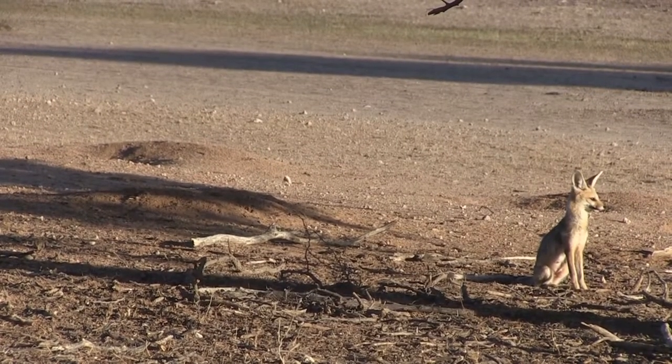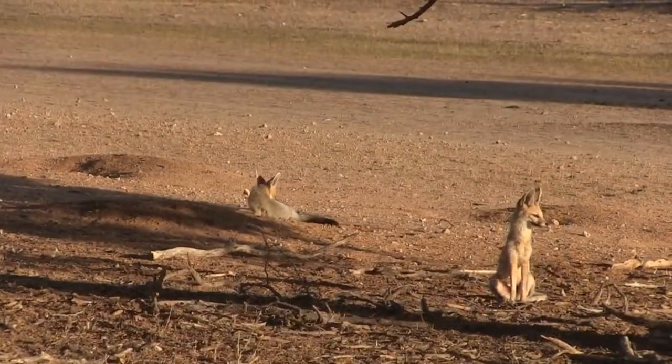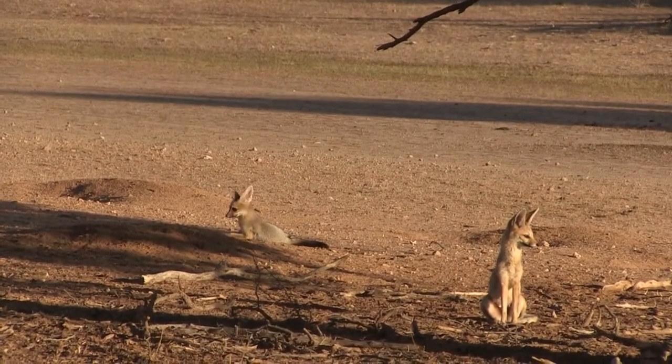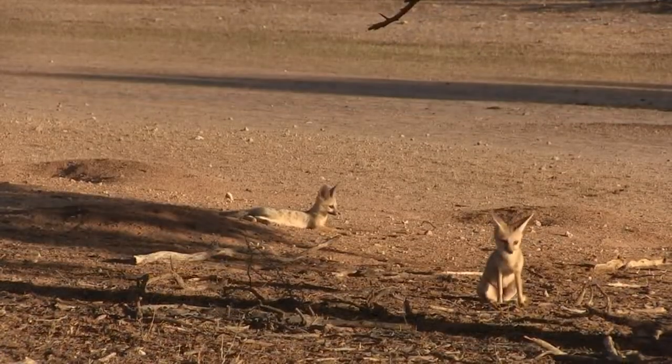The Fennec needs such large ears to hunt successfully. They allow catching the slightest rustle in the sand and unmistakably recognize the movement of prey. In addition, the big ears of the Fennec help it better cool its body during the heat of the day.